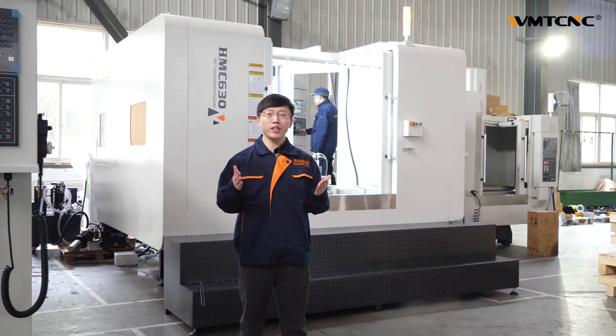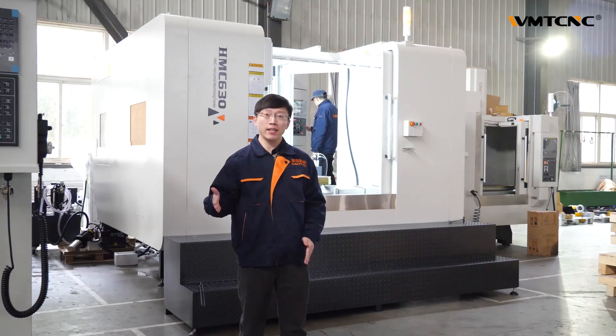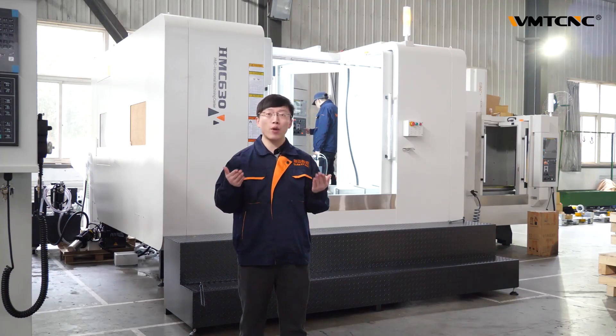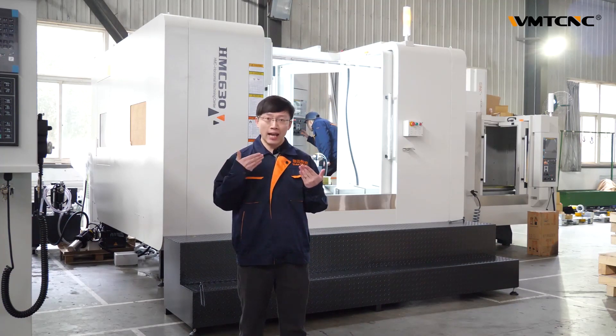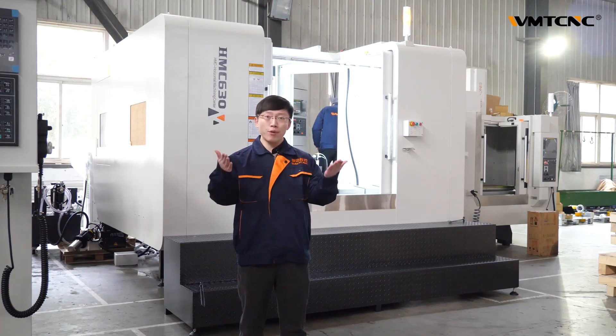If you want to know more details about the Horizon Machining Center, please follow us, WMT CNC. If you have any questions or requests, please feel free to ask us. We believe WMT CNC machines will help you very well.